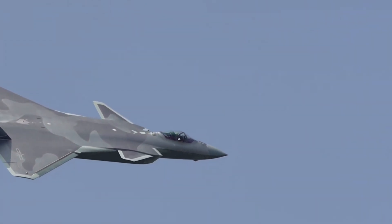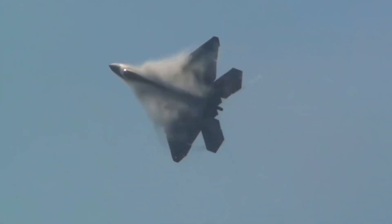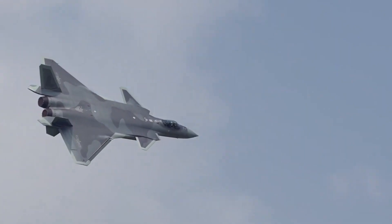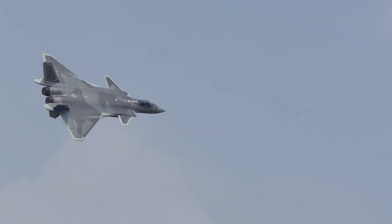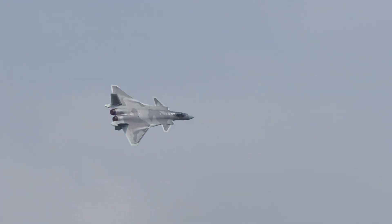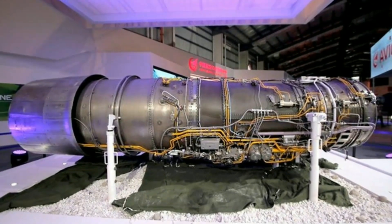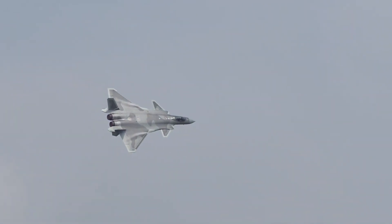China will start upgrading the engines of its most advanced stealth fighter jet, the J-20, this year to bring its performance closer to the American F-22 Raptor, according to a military source. The performance of the fighter, also known as the Mighty Dragon, had been limited because it has been using a stopgap engine, the WSNC, the latest model of an engine used in earlier Chinese warplanes.